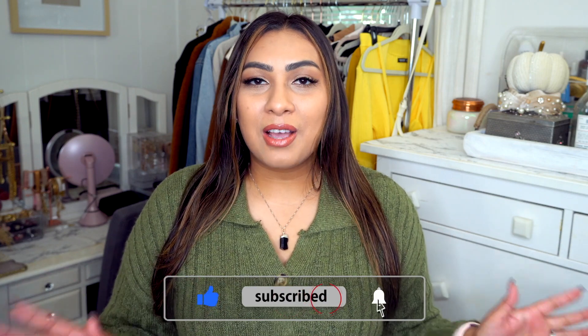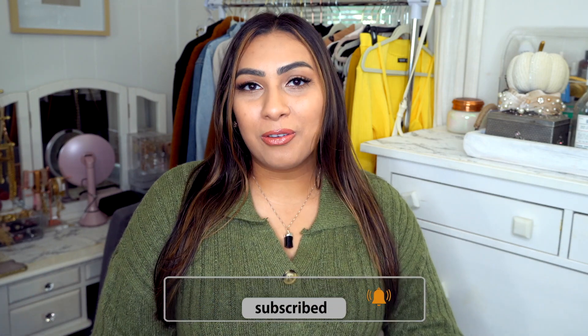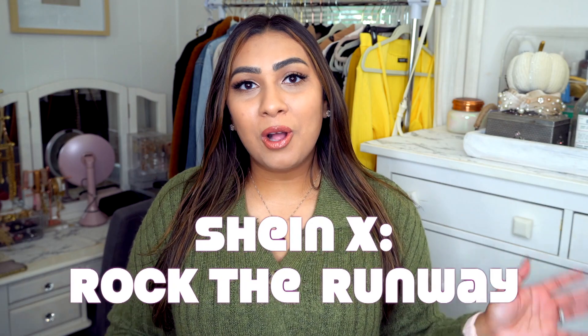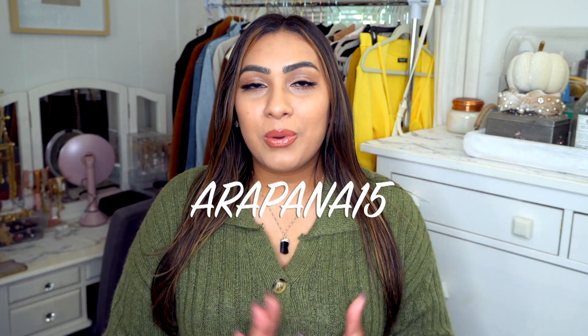Today we have a SHEIN haul — this one is a little different because it's SHEIN x Rock the Runway. These items are cute, trendy, and effortless. Everything I show you in today's video will be linked down below in my description box. Thank you to SHEIN for sending over these pieces, and don't forget to use the coupon code when shopping to save money on your order.